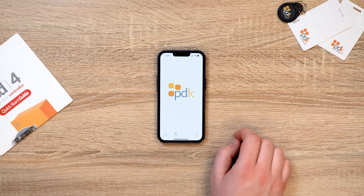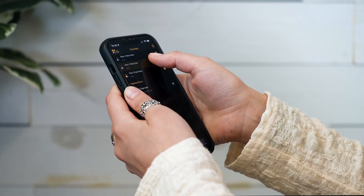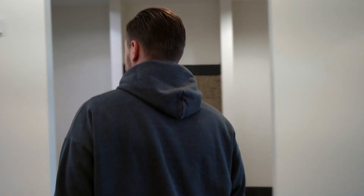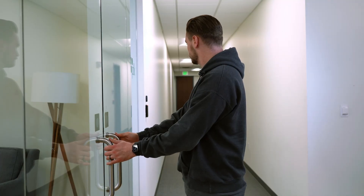ProDataKey is a mobile-first access control system, meaning accessing your facility is as easy as a tap on your smartphone. So you've just started a new job, joined a new gym, moved into a new home, or any other property that uses PDK — you need access.